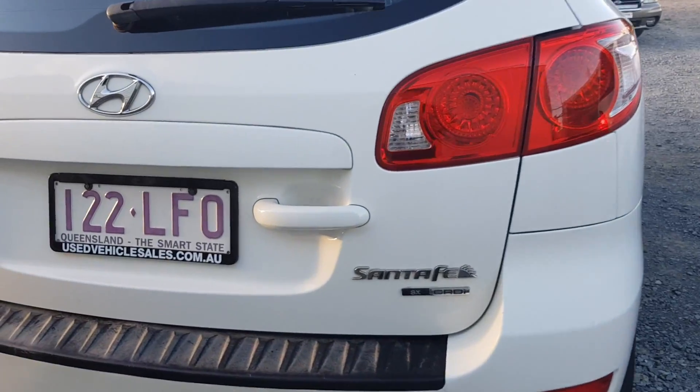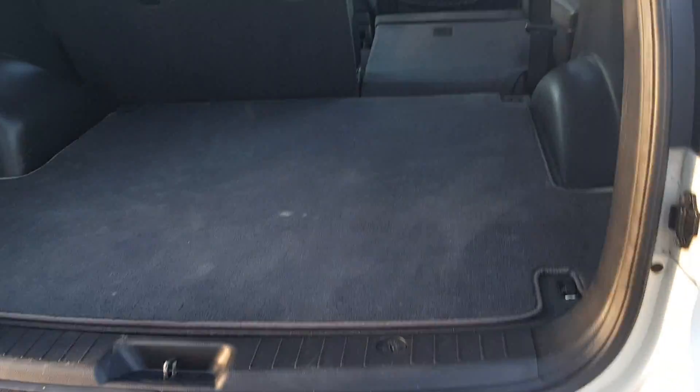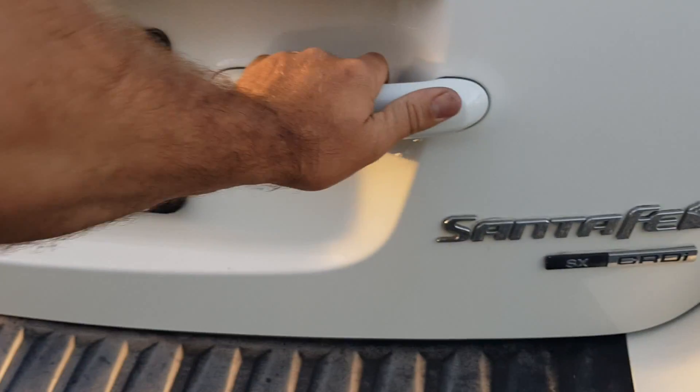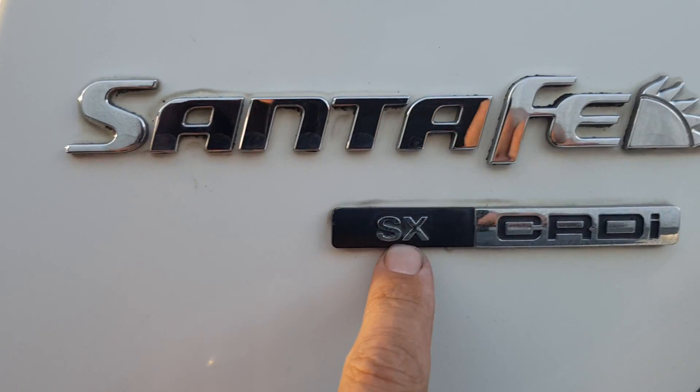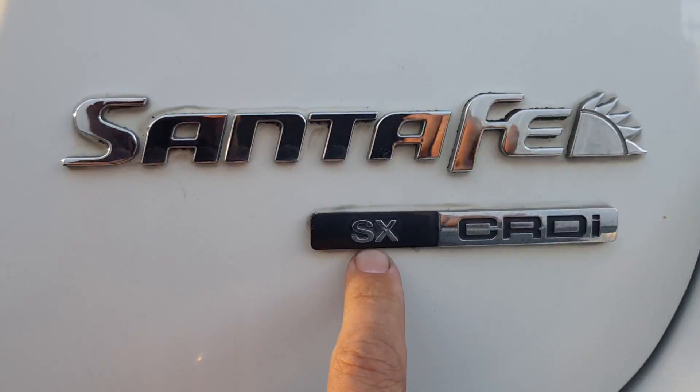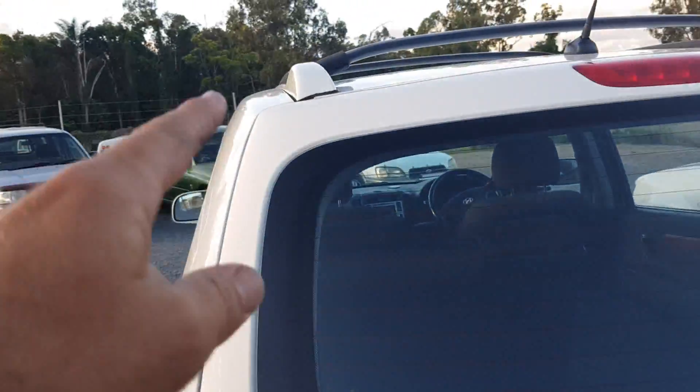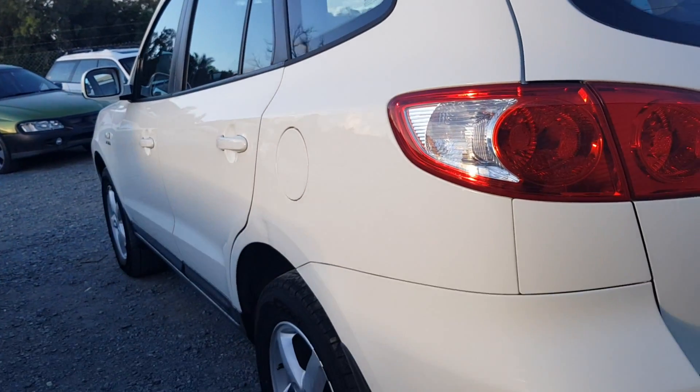So you could turn it into a shagging wagon if you like. Look at all the space — just imagine that other seat's down. And just to be sure, it's the Santa Fe SX CRD. That means you get lots of sex if you buy this one. It comes with the tow bar and the roof racks — and it's a shagging wagon.